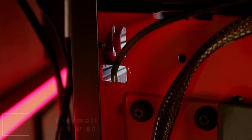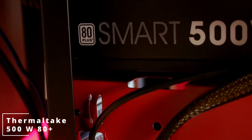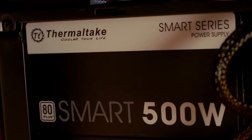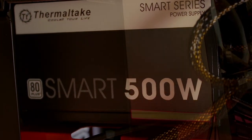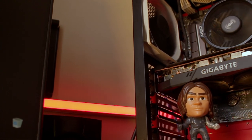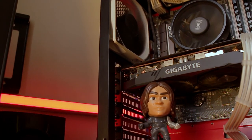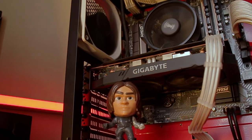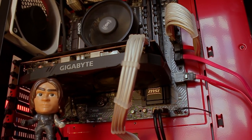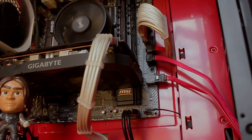Powering this unit we have a Thermaltake 500 watt power supply. This is a budget or entry-level system — for the people who kept requesting to see a budget PC that a lot of people can afford and begin with, this is the right PC for you.